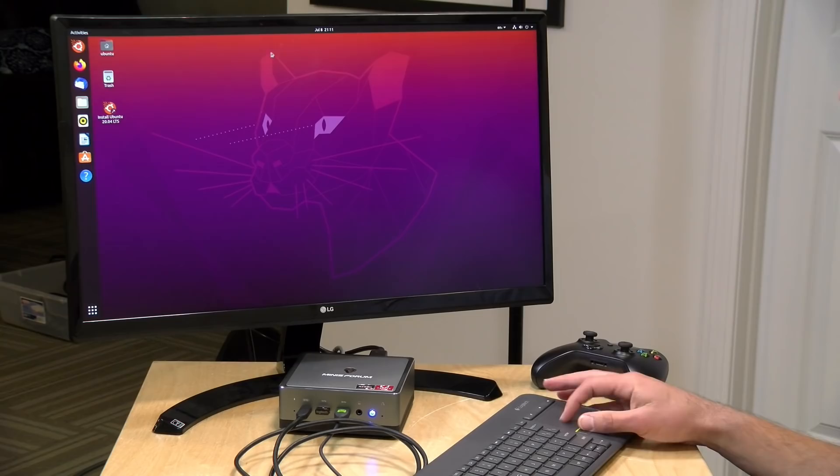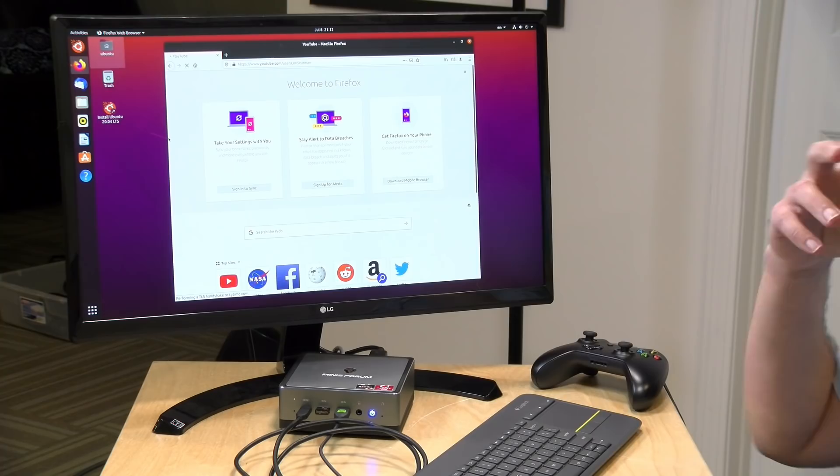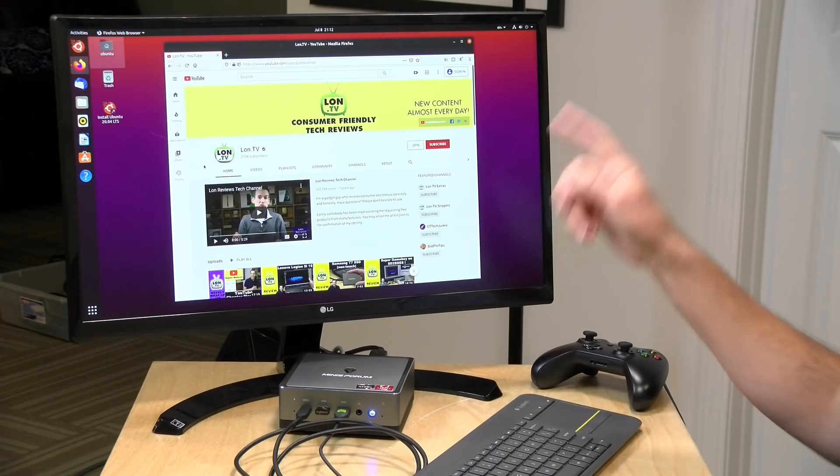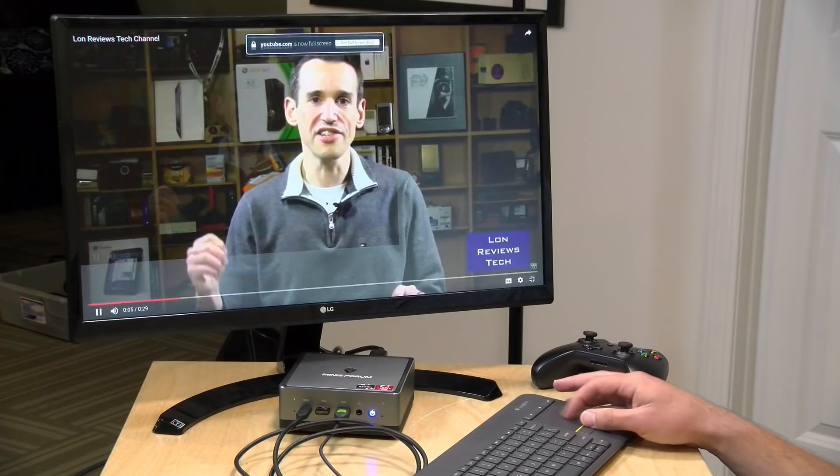One last thing to check: Linux support. We booted Ubuntu 20.04 and everything worked — video at 4K with 200% display scaling, Wi-Fi, audio, Bluetooth, Ethernet, and USB ports all functioning properly. Altogether, I think this is going to be a decent little Linux machine in addition to running Windows.